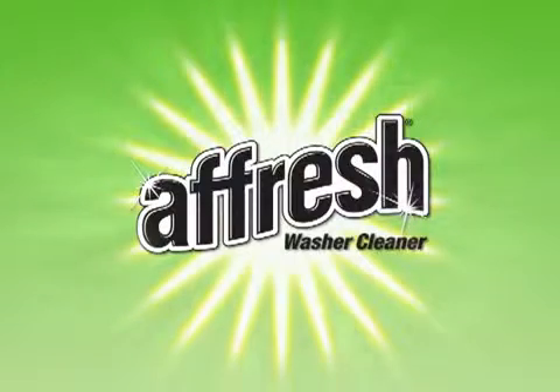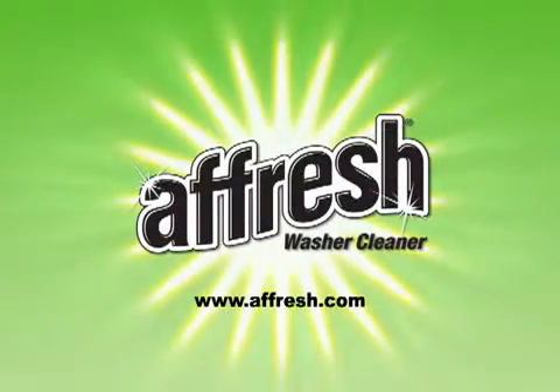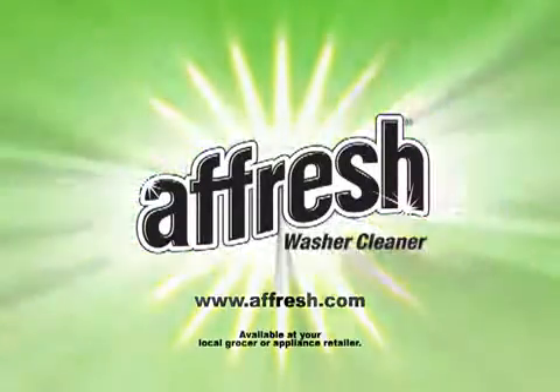One product, one solution. Effective in all brands of washers, including GE, LG, Samsung, Frigidaire, and Kenmore. Total washer cleaning power. Afresh.